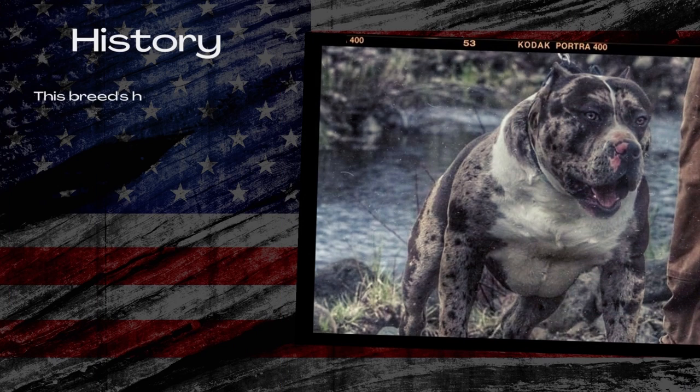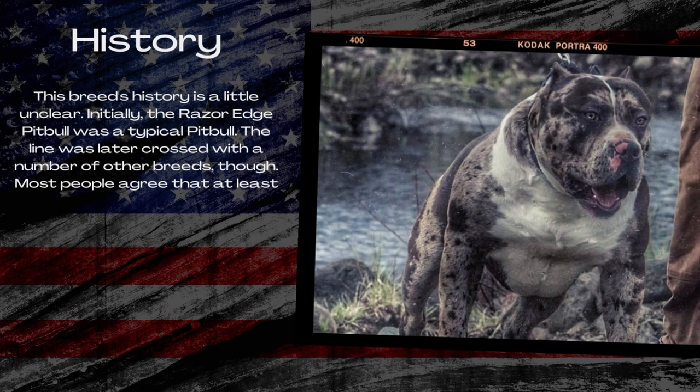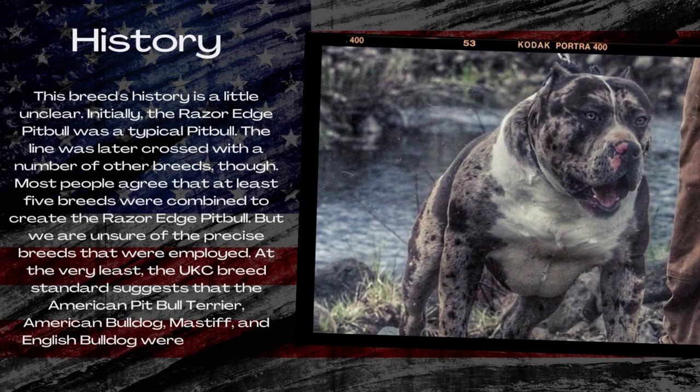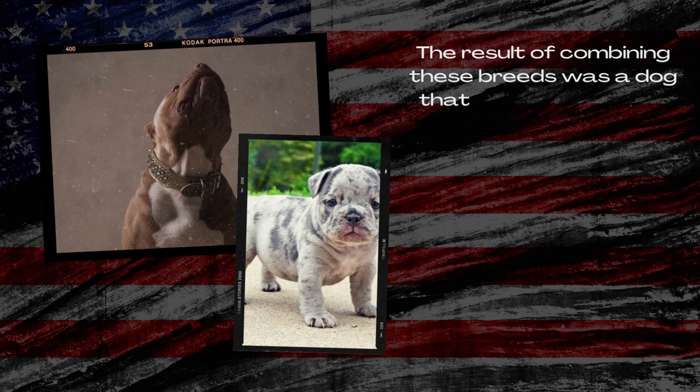This breed's history is a little unclear. Initially, the Razor Edge Pitbull was a typical Pitbull, but a line was later crossed with a number of other breeds. Most people agree that at least five breeds were combined to create the Razor Edge Pitbull, but we are unsure of the precise breeds that were employed. At the very least, the UKC breed standard suggests that the American Pitbull Terrier, American Bulldog, Mastiff, and English Bulldog were likely used. The result of combining these breeds was a dog that looked more like a bully.